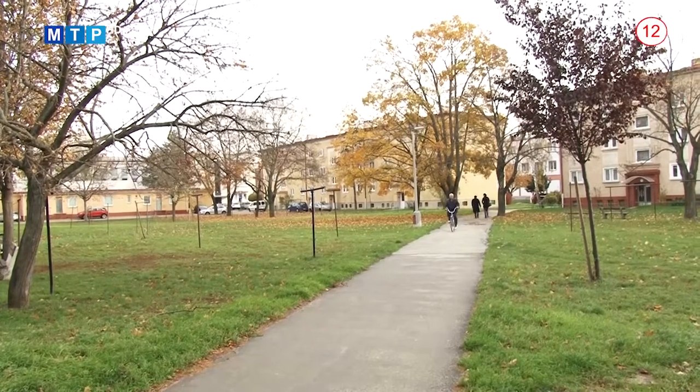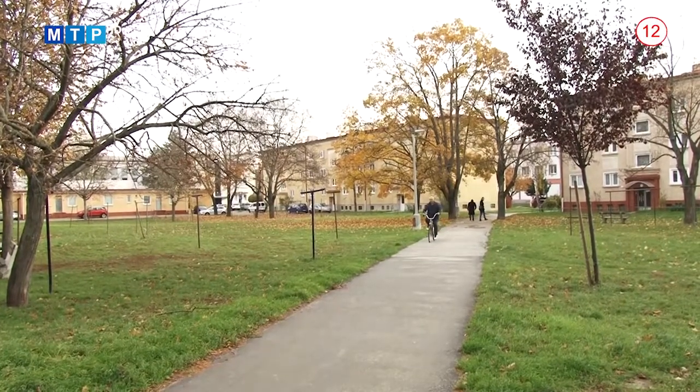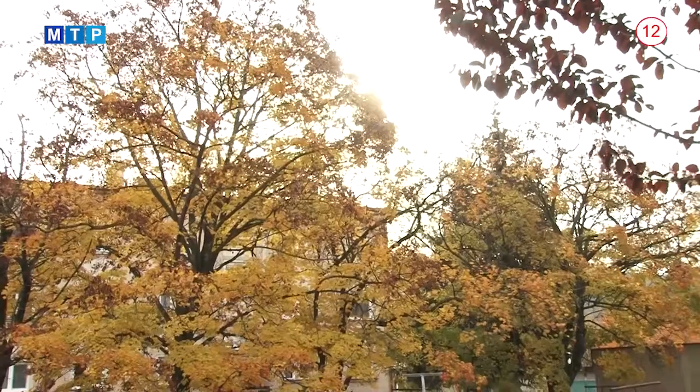S novými témami a reportážami je tu aktuálne vydanie Mestskej televízie Partizánske. Vitajte pri jeho sledovaní.